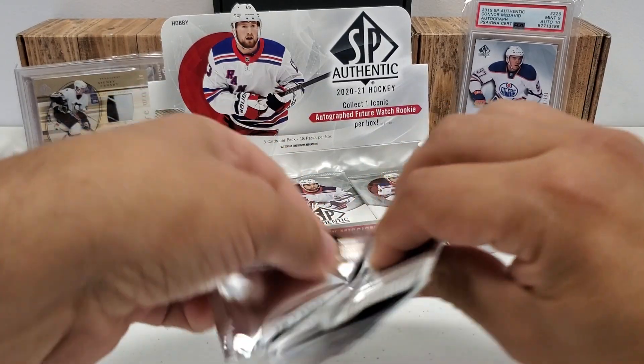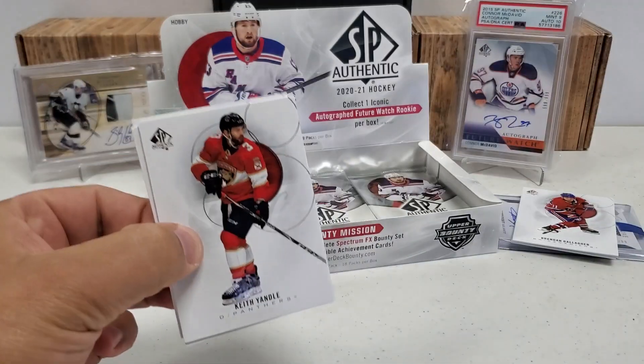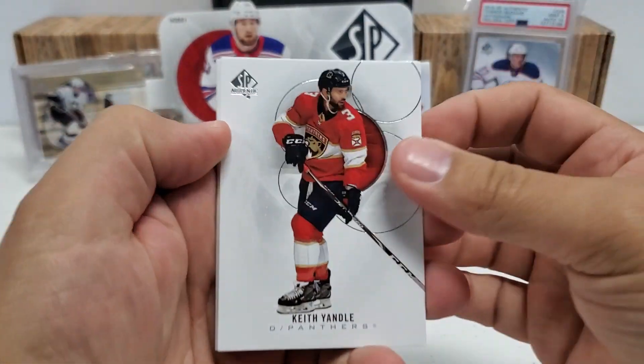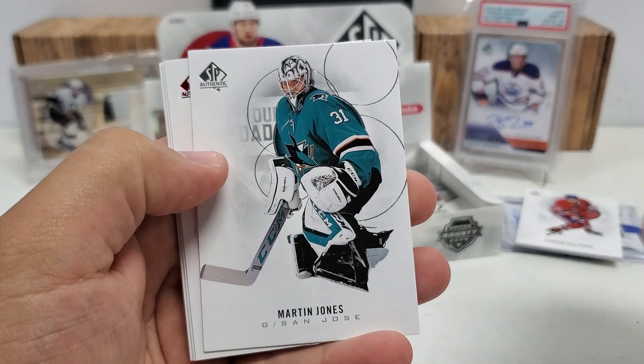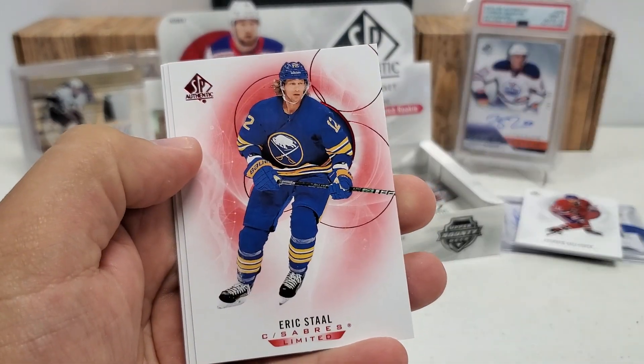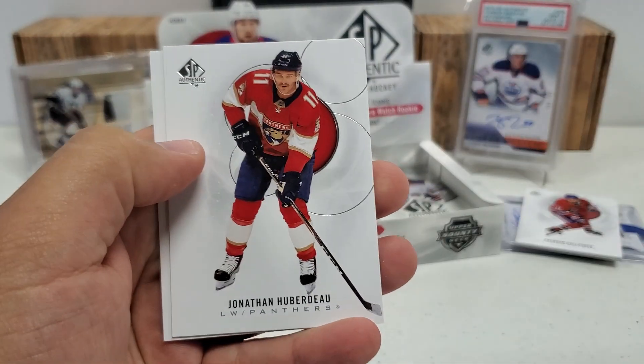If you get him in the patch auto — or the basic Future Watch — they're a little bit priced insanely right now, but that would be a heck of a nice pull. Keith Yandle, Martin Jones, another red. Eric Staal. We're nailing the reds here all in a row. Jonathan Huberdeau and Ryan Suter.